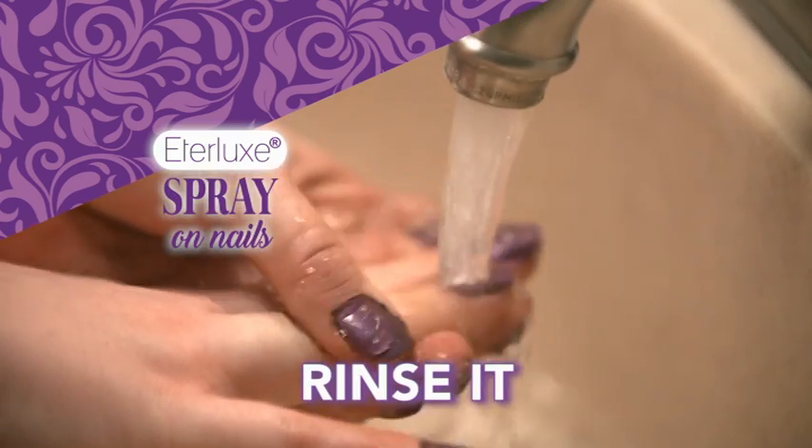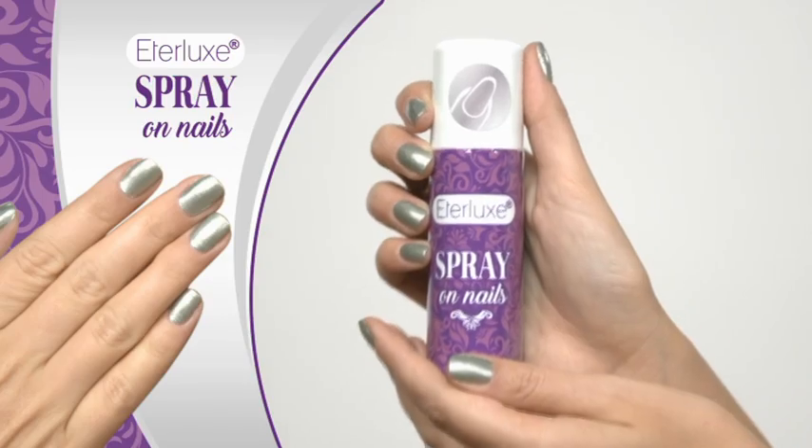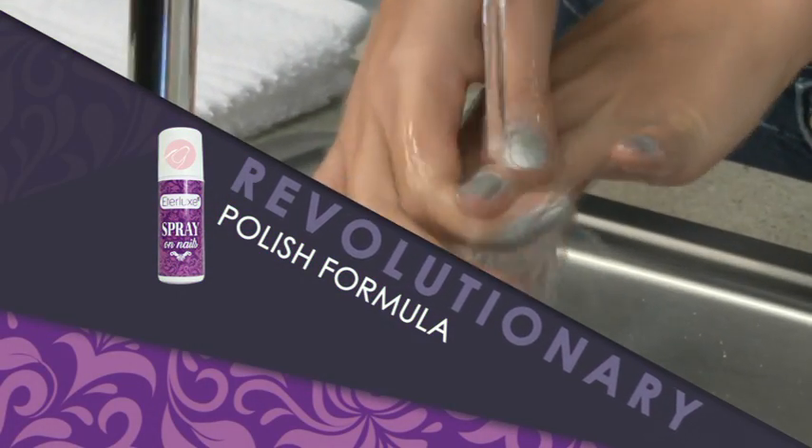Just spray it, rinse it, and wear it. The secret is the revolutionary polish formula that bonds to your nails but easily washes off your skin with water.